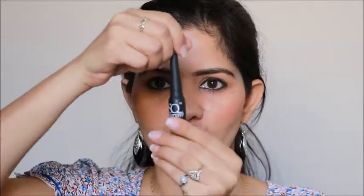First, let's look at this black one. After this, let's talk about the price. The price is 175 rupees.